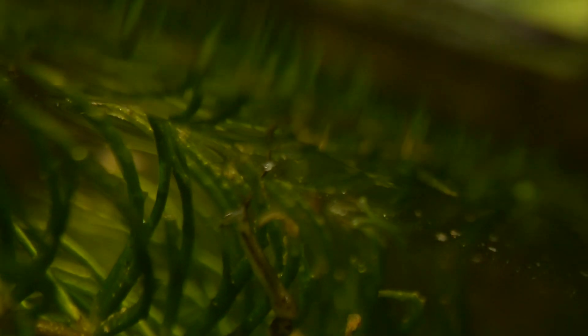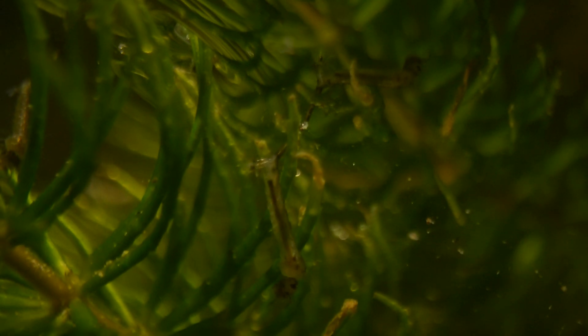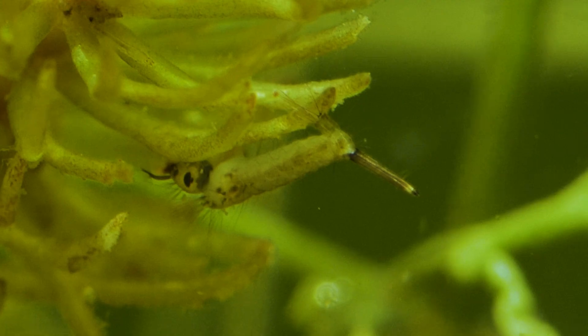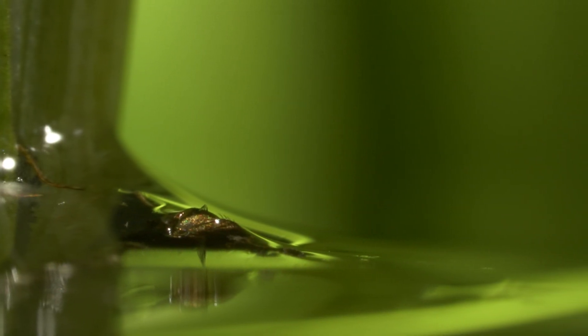The wetlands are also home to a variety of insects. Many use these waters as a nursery for their young. This is the larva of a mosquito. It has spent the last two weeks living underwater, feeding on algae. And now it is about to emerge as a fully formed adult.